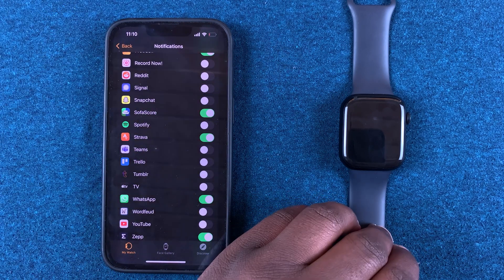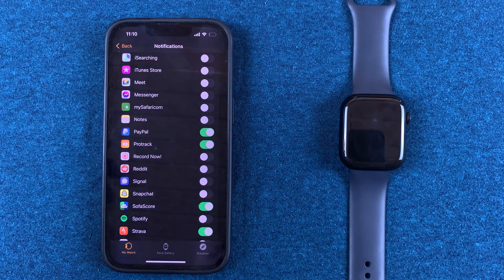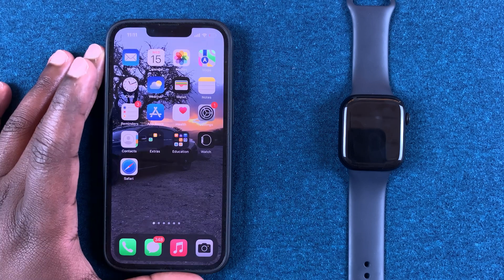This basically mirrors all your WhatsApp notifications on your phone onto the Apple Watch, so every time you get a notification you can check it out from your watch without the need to necessarily pull out your phone from your pocket.